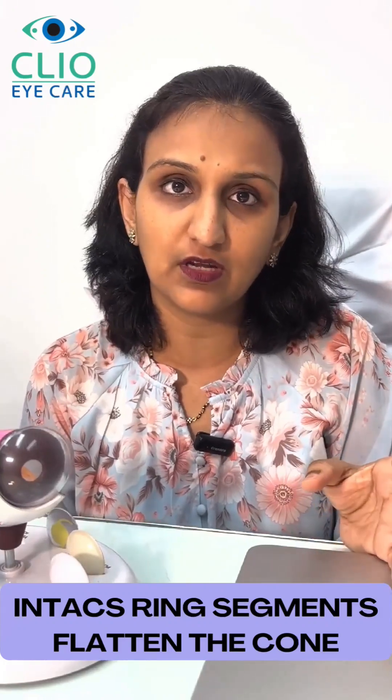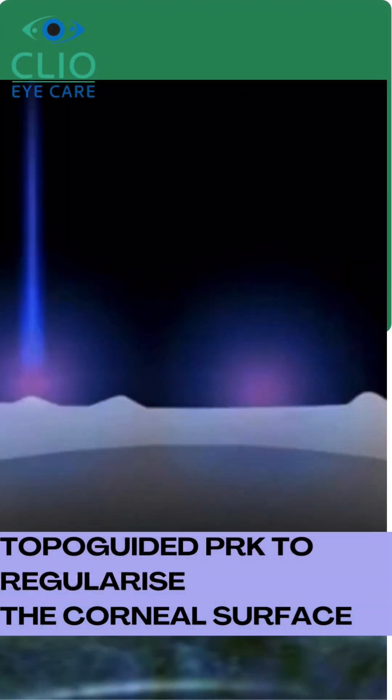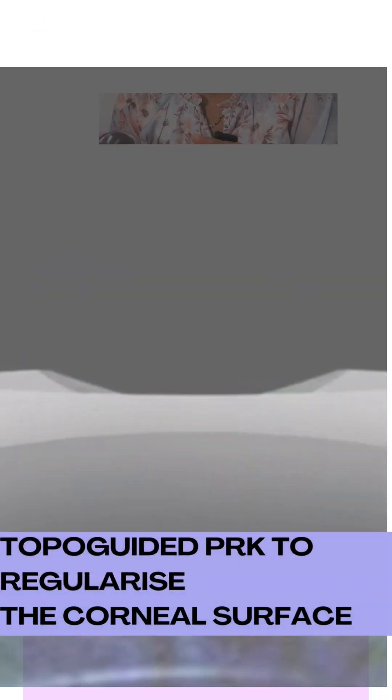In some patients, the third option is doing a topo-guided PRK treatment along with the C3R surgery. This regularizes the shape of the cornea, reduces aberrations, and also helps to sometimes improve unaided visual acuity.